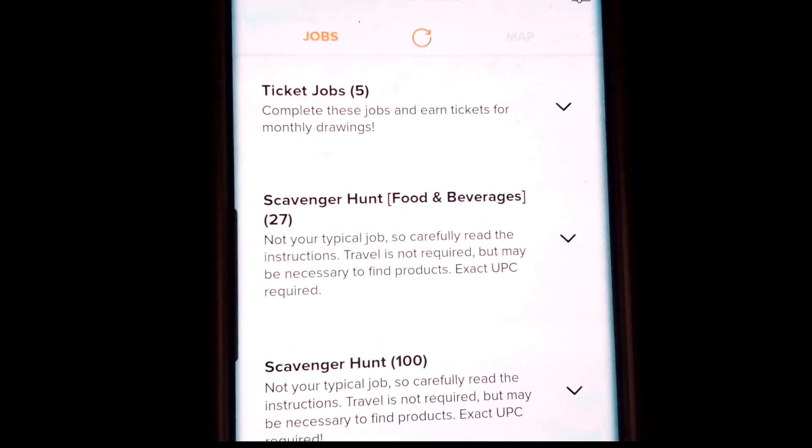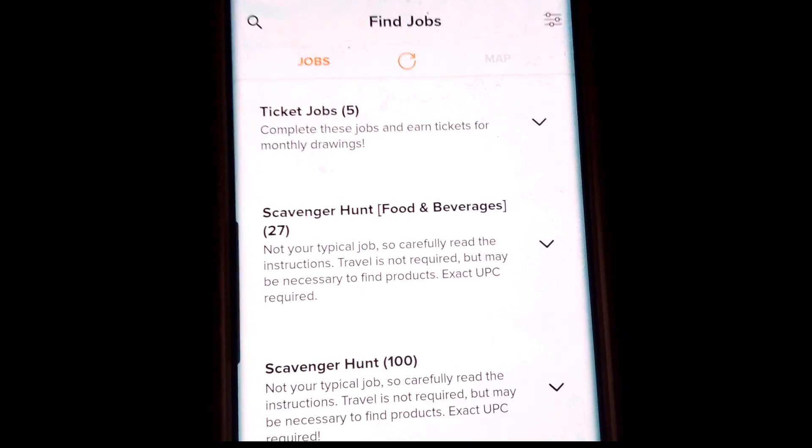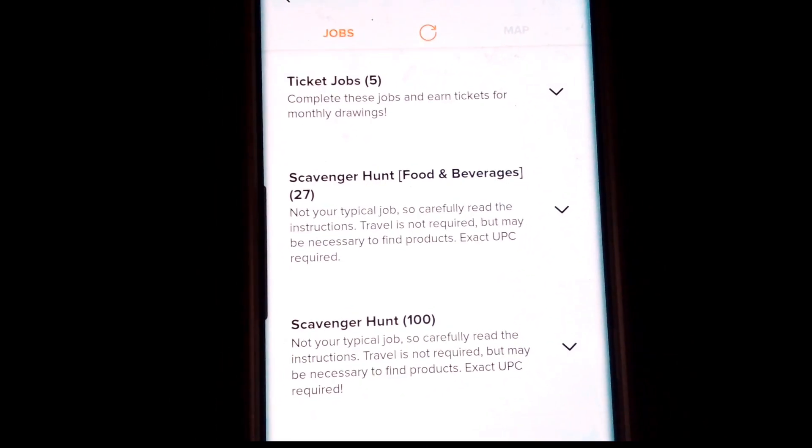I'm not sure if you know about this app, but I wanted to take a minute to talk to you about it. So this is Field Agent. When you go onto your discovery page from the search, they have a list of different types of jobs.